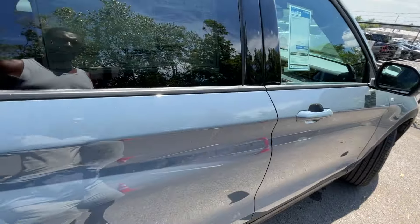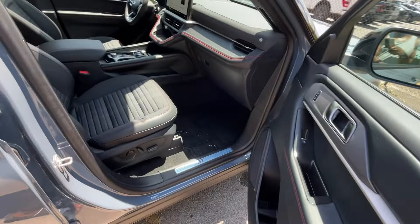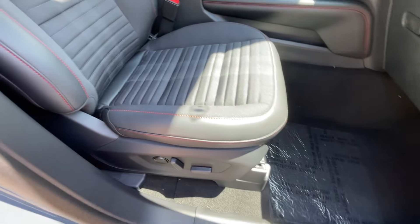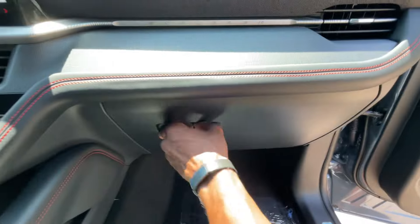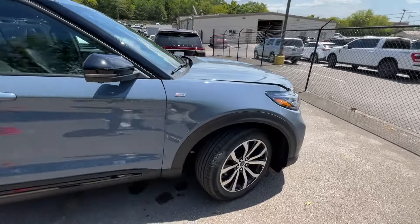The sticker price on this one is $50,360. There are only a few options — the Vapor Blue is an option, the twin-panel moonroof, and a first aid kit. I do like that the front passenger seat is powered with two-way power lumbar, especially if you have a passenger princess with you — it's one less thing they'll complain about.